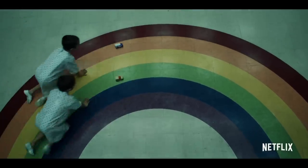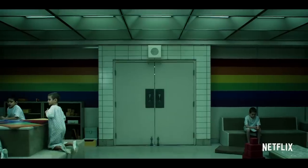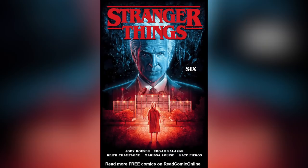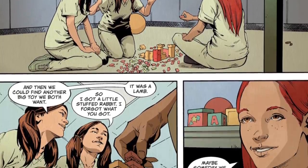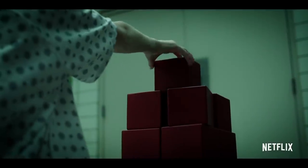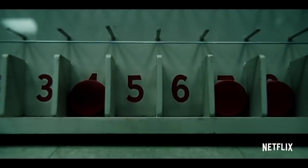The teaser mostly takes place in the Rainbow Room. This is the space in the Hawkins lab where Dr. Brenner allowed his child test subjects to play. The comic book Stranger Things 6 fills in a lot of the backstory of the room and some of the other test subjects. I'll go over all of those other test subjects, their numbers, and their powers later in the video. Let's break down these clues.